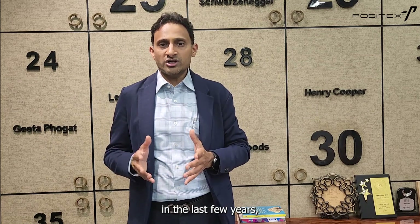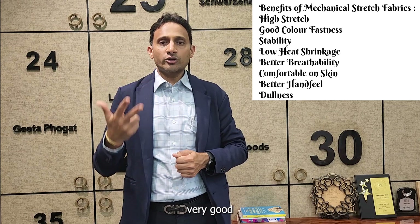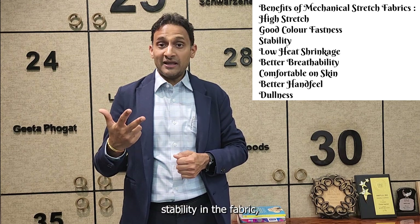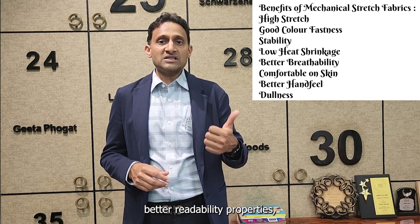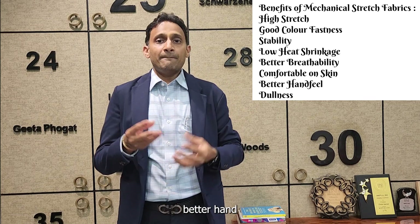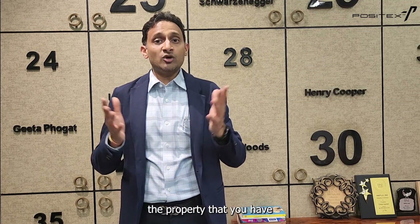These are mechanical stretch yarns in which a high amount of research and innovation has been done in the last few years, resulting in high stretch, very good color fastness, very good stability in the fabric, very low heat shrinkage, better breathability, more comfortable to the skin, better hand feel, and more dullness. Aren't these the properties you have been looking for?